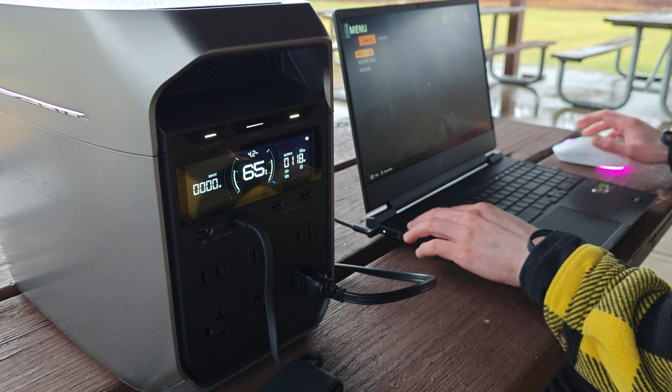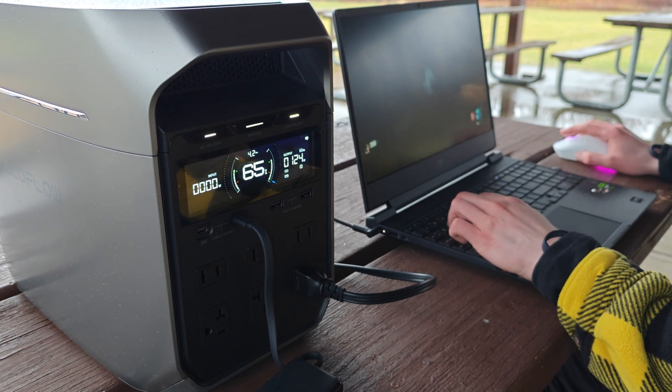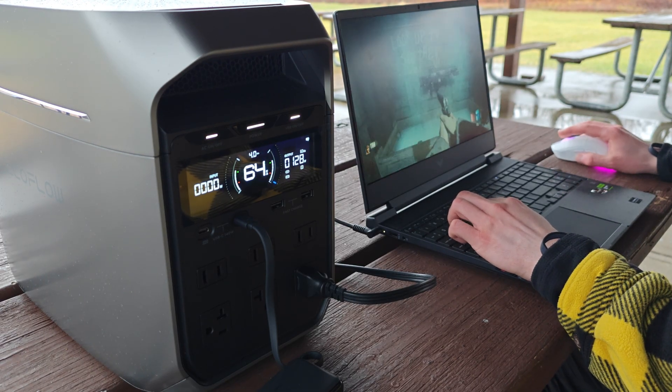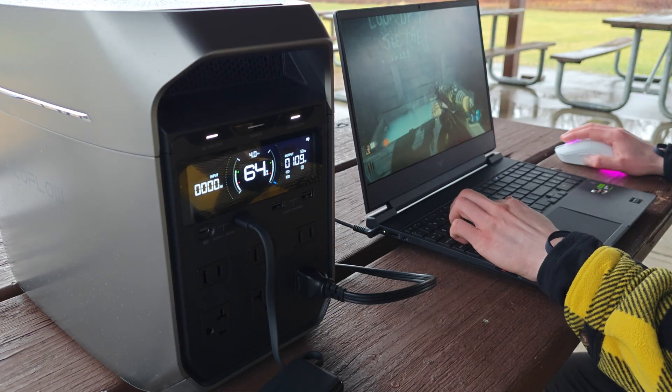That's why I opted for the EcoFlow Delta 3 Plus. This thing lives on my desk, acting as a charging hub along with a battery backup. I really like how I can see the watts coming in, watts going out — it's just a fantastic addition to my setup.